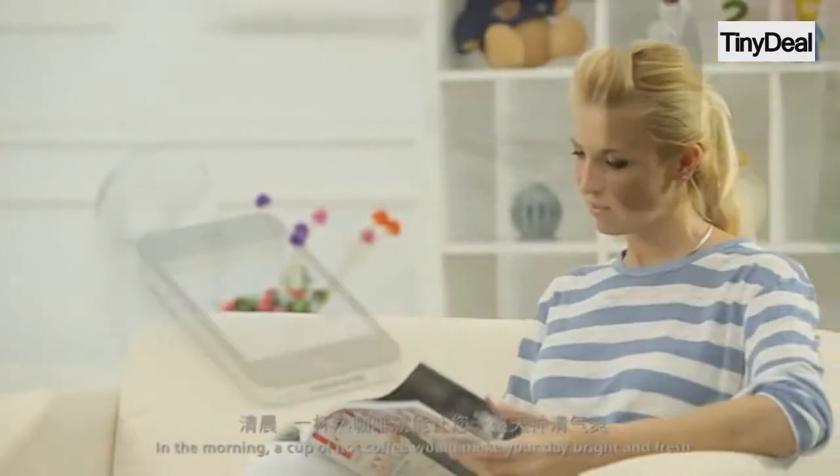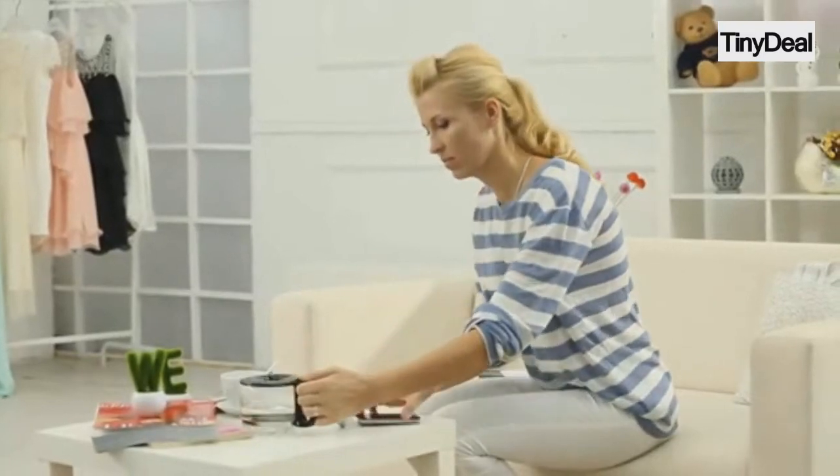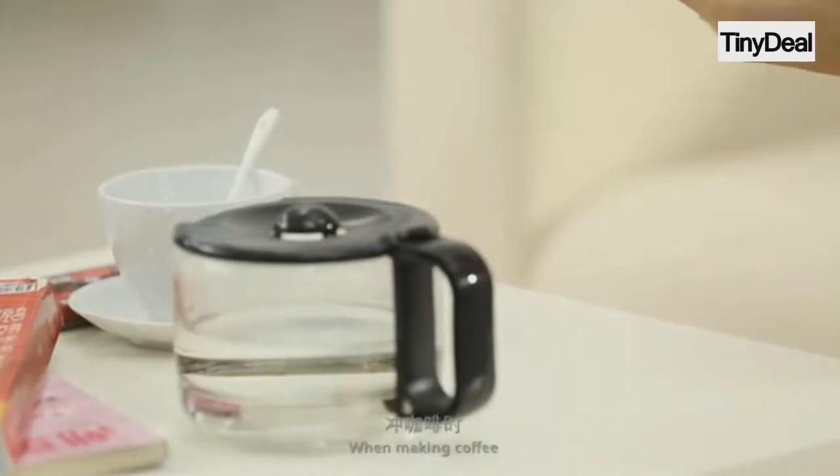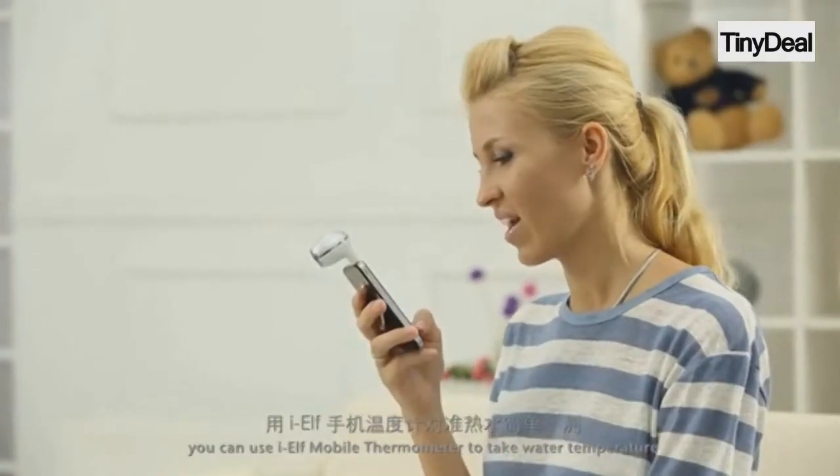In the morning, a cup of hot coffee would make your day bright and fresh. When making coffee, you can use IELF Mobile Thermometer to take water temperature.